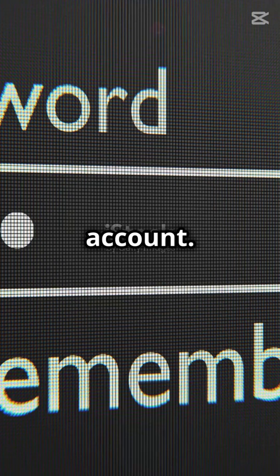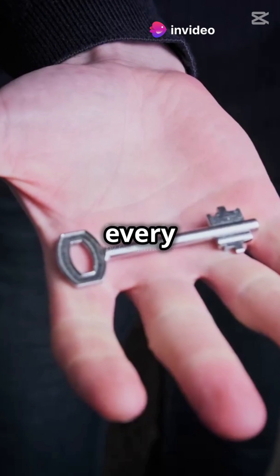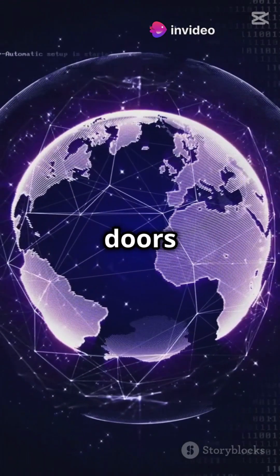First, use different passwords for every account. Reusing passwords is like using the same key for every lock in your house. One breach and boom — all doors are open.